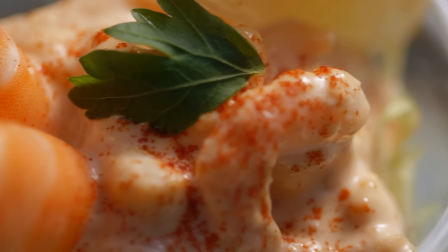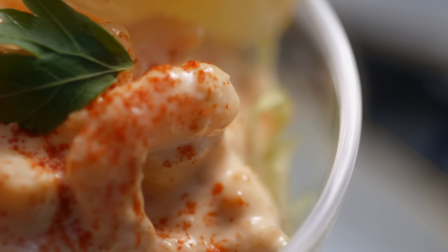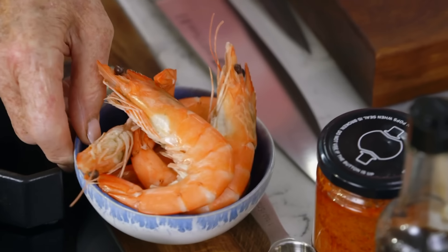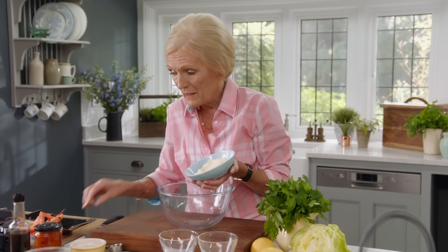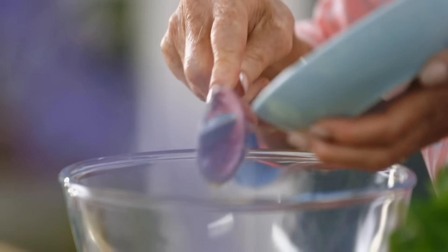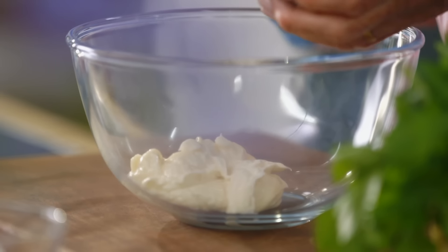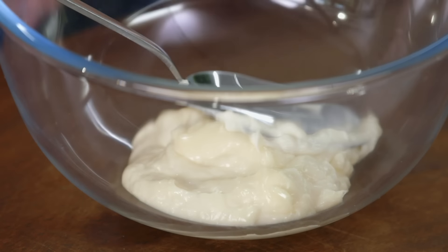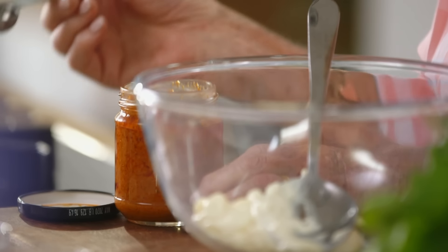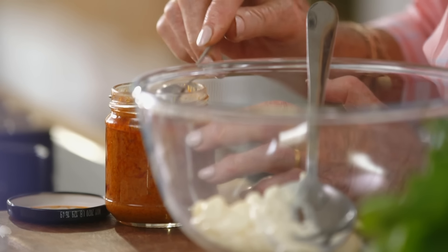For me, the secret to a perfect prawn cocktail is all in that famously pink Marie Rose sauce. It couldn't be easier — 150ml of mayonnaise, and use the full fat one, into the bowl. To give it some colour and oomph, I'm going to add some sun-dried tomato paste. In the old days we would have just used tomato purée from a tube, which made it very, very bright pink.